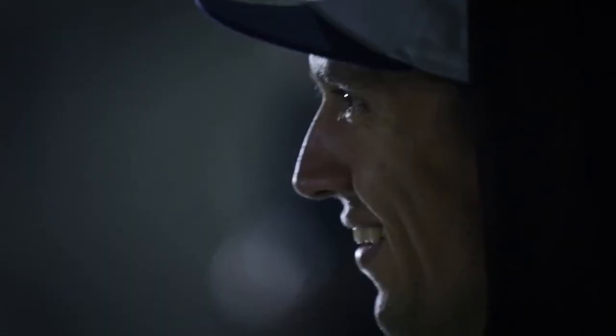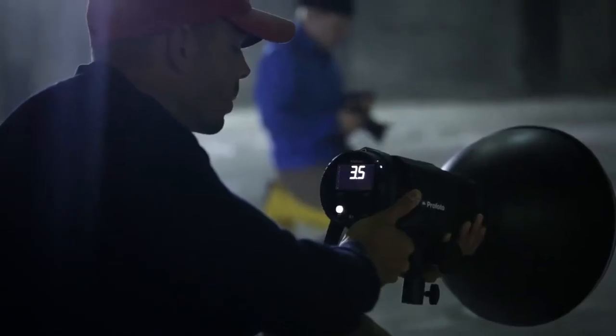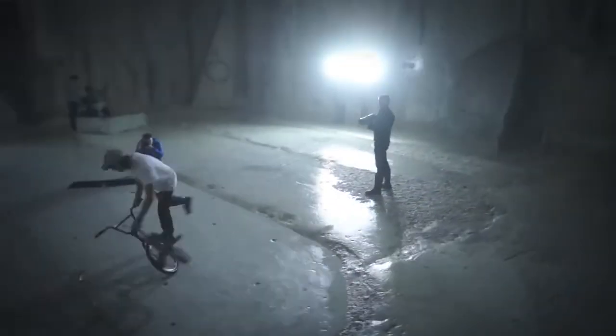One of the many things that make the Air TTL unique is that I can divide my flashes into up to three groups and change the power setting of each group remotely.